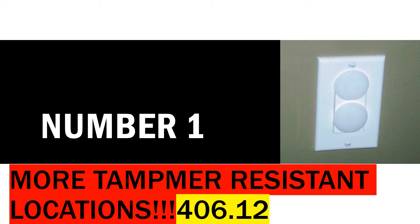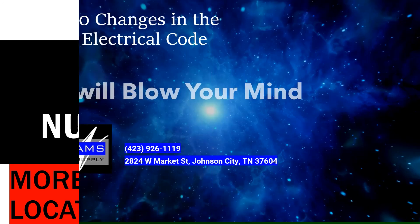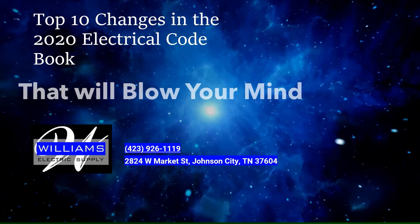Number 1: love them or hate them, tamper resistant receptacles are here to stay. In the 2020 NEC, they've expanded their required locations even more. You're now required to install them in outdoor accessory buildings and detached garages, among other places. If you do commercial work, check both the 2017 and 2020 — they have expanded required tamper resistance locations everywhere. Make sure when doing service work and other installations that you bring those areas up to code, because we are the ones liable.